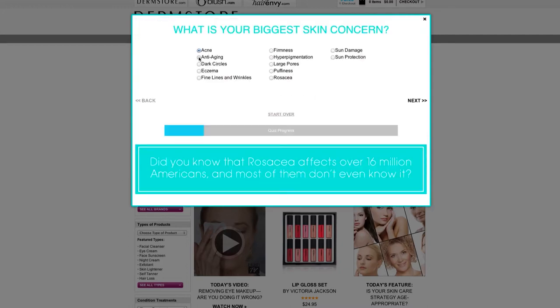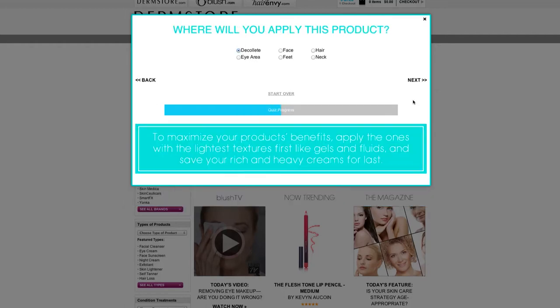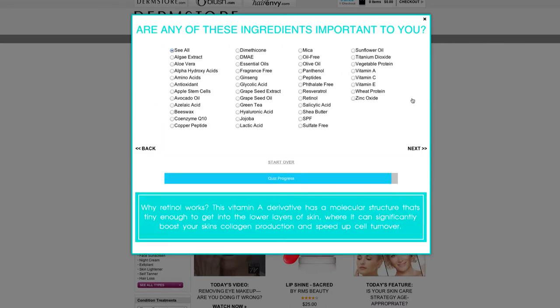Question one: What is my biggest skin concern? Click on Next. What is your skin type? Where will you apply this product? Which is most important to you? What product type are you looking for? Are any of these ingredients important to you?